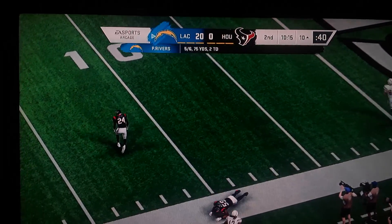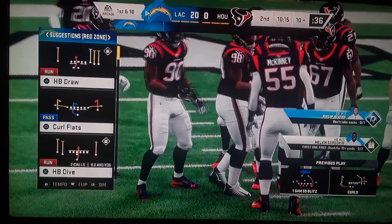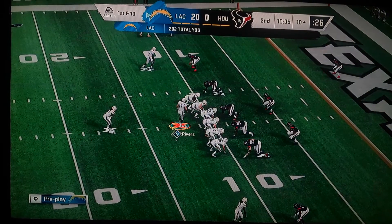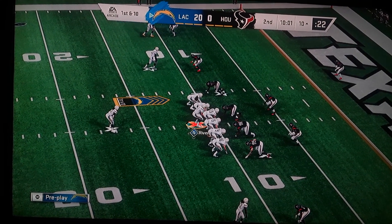And it's caught right at the 10-yard line — eleven yards there, first down. To win any route, you've got to break down the defender, and that's exactly what happened here on this really nicely executed curl route.